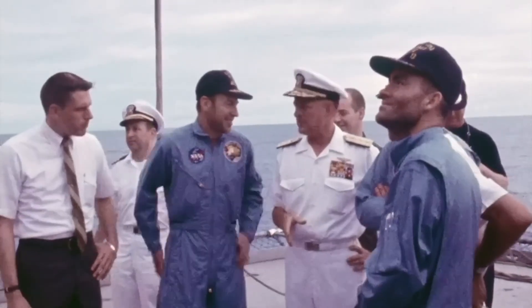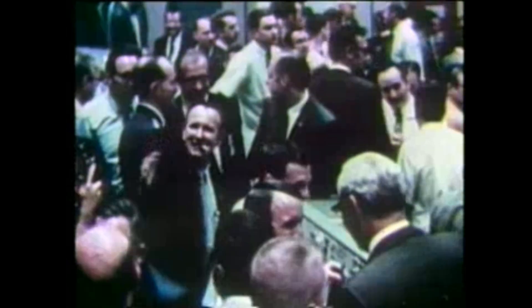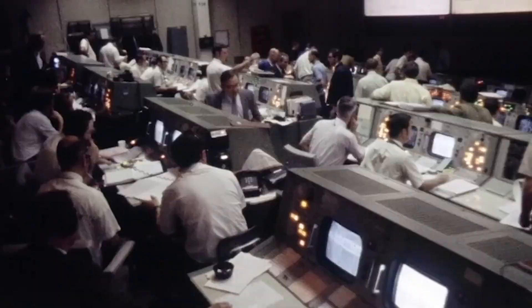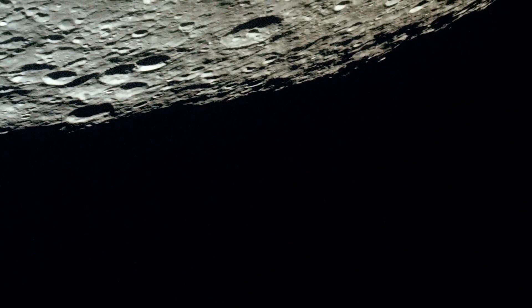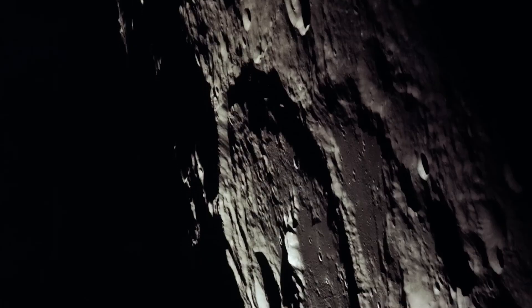Apollo 13 never reached the moon, but it proved something even greater: that disaster could be turned into triumph. The crew returned alive because thousands of engineers, controllers, and technicians refused to let them die. The lessons were immediate — oxygen tanks were redesigned, wiring standards were overhauled, emergency procedures were rewritten. Apollo 13 had exposed flaws, but also revealed NASA's greatest strength: its people.